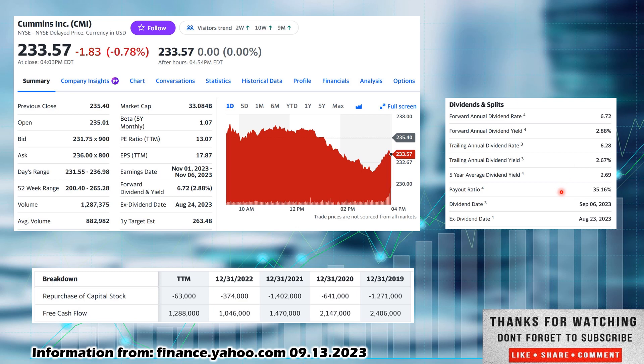Payout ratio is 35.16%. This is low — I like 75% or under, and anything under 50% is very good. A 35.16% payout ratio means they have a lot of room to increase their dividend, pay down debt, repurchase shares, make acquisitions — all the things you can do with free cash flow. Looking at financials, what I like to look for is free cash flow, and we want growing free cash flow because dividends are paid out of free cash flow.